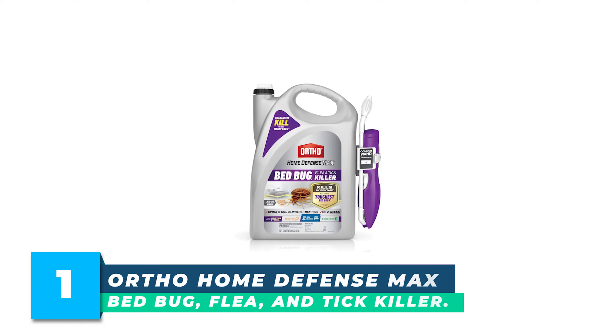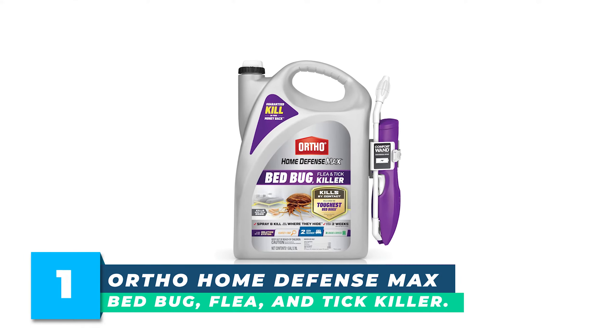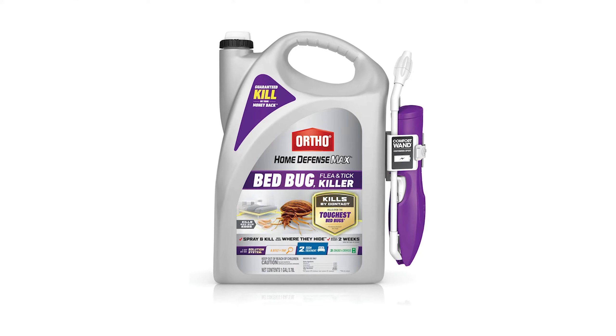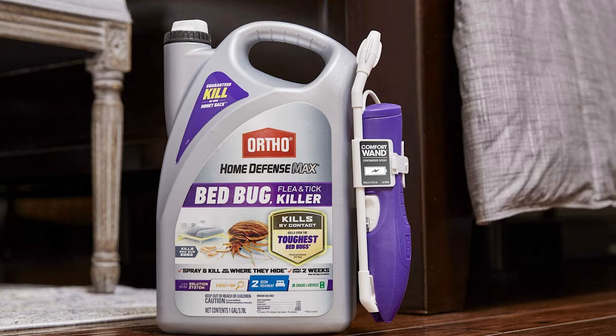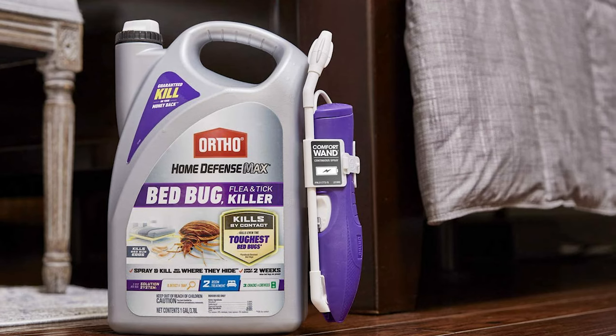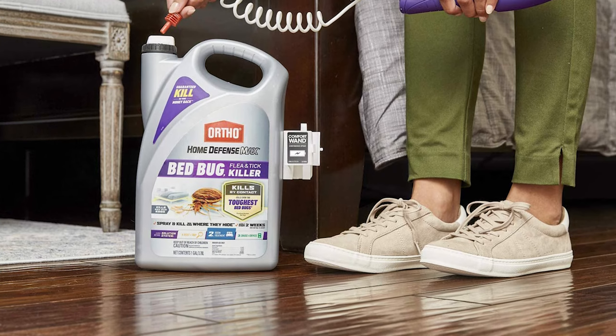Number 1: Ortho Home Defense Max Bed Bug, Flea, and Tick Killer. Ortho Home Defense Max Bed Bug, Flea, and Tick Killer is formulated to handle the toughest pyrethroid-resistant bed bugs and their eggs. Use with confidence indoors as a spot treatment for bed bugs you see or where they may be hiding.